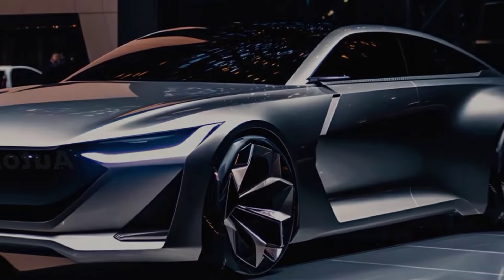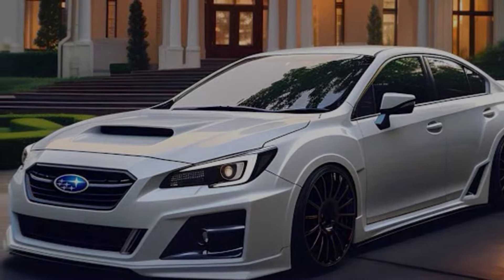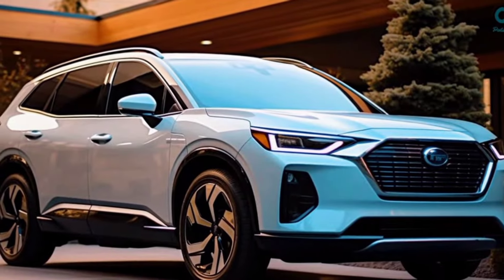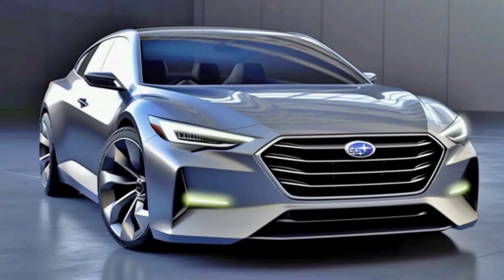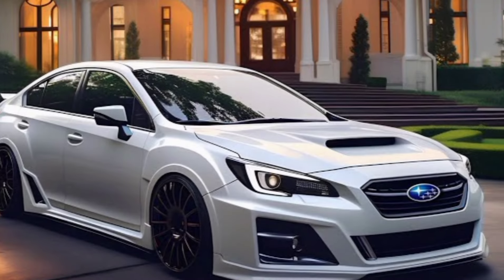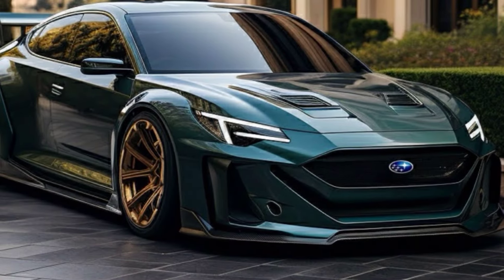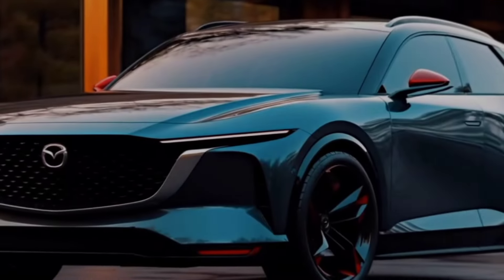Exterior. The first thing you'll notice about the 2025 Legacy is its bold new design. It's more stylish and aggressive than ever before, with a wider stance, a sharper grille, and LED headlights that stretch all the way into the fenders. I particularly love the way the side panels are sculpted, giving the car a real sense of athleticism.